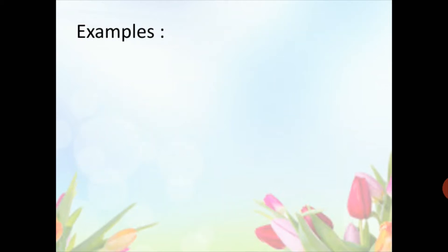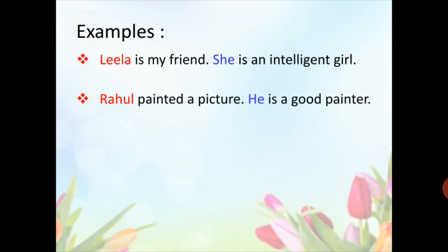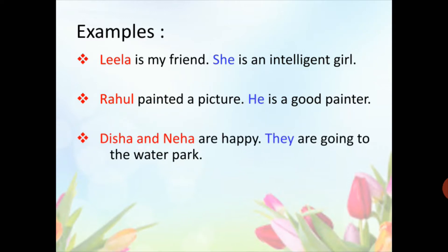Let's have some examples for pronouns. Leela is my friend. She is an intelligent girl. Here you can see, for Leela, the pronoun 'she' is used. Rahul painted a picture. He is a good painter. Here, the pronoun 'he' is used for Rahul. Disha and Neha are happy. They are going to the water park. Here, for Disha and Neha, the pronoun used is 'they.' The teacher gave me a book. Here, 'me' is a pronoun.